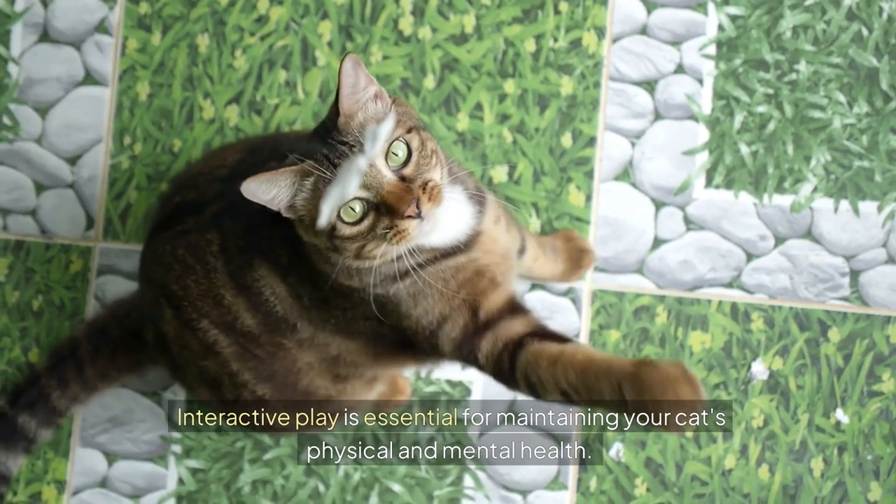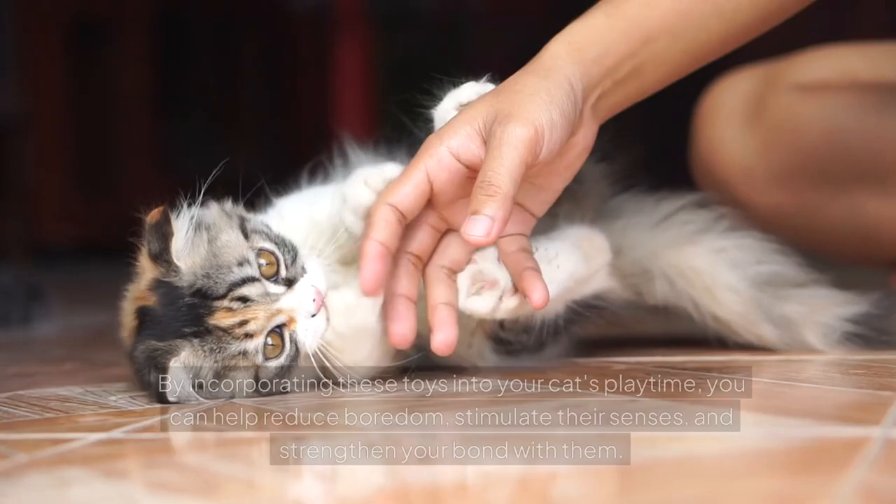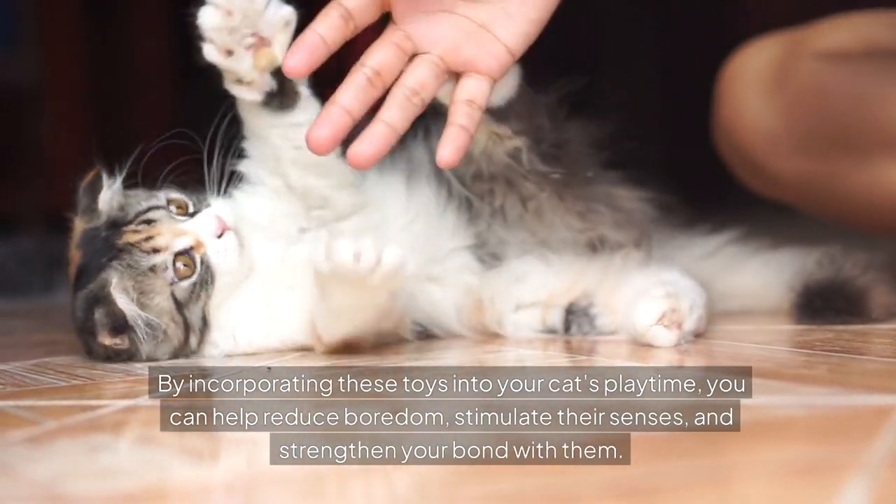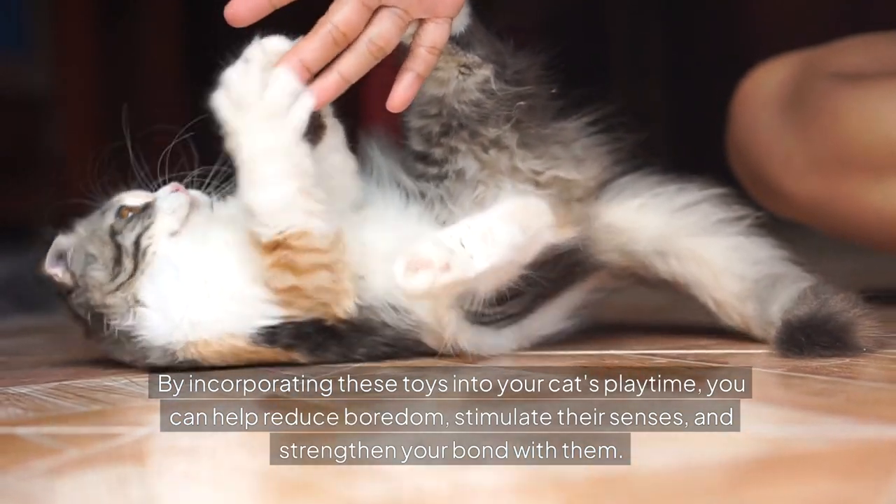Interactive play is essential for maintaining your cat's physical and mental health. By incorporating these toys into your cat's playtime, you can help reduce boredom, stimulate their senses, and strengthen your bond with them.